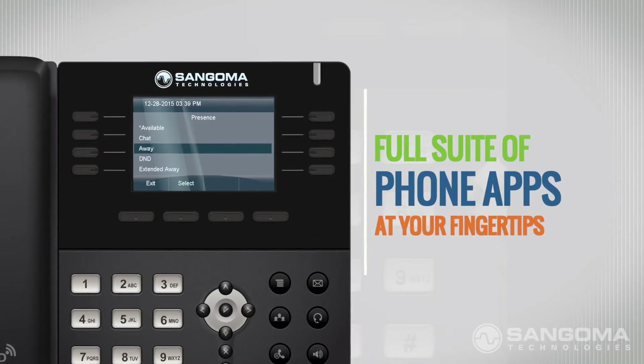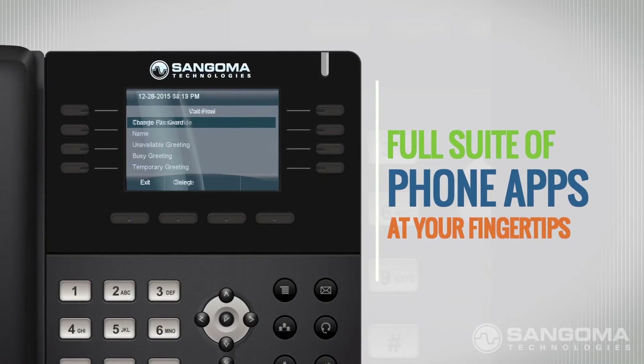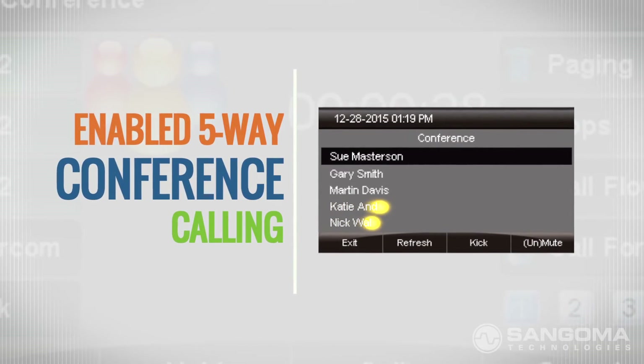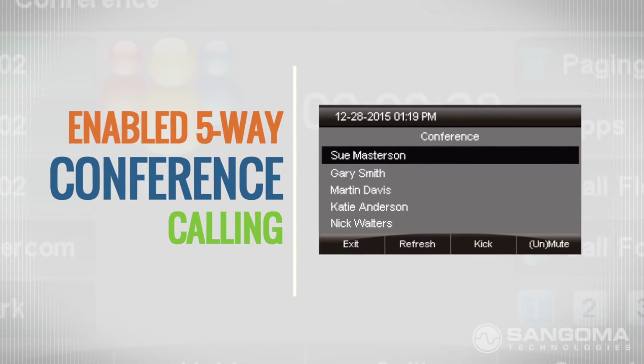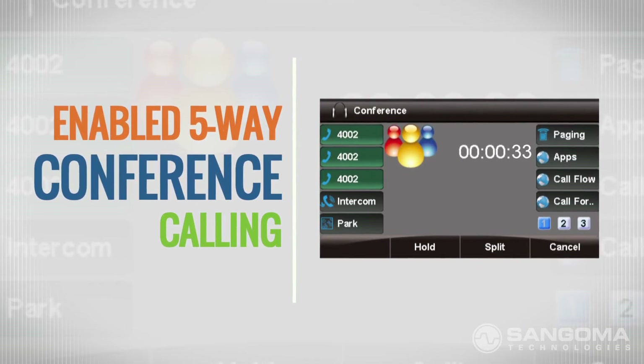Need to set your presence or follow me? Do so easily with a full suite of FreePBX phone apps right at your fingertips. And forget about 3-way conference calls — Sangoma phones enable 5-way conference calling, ensuring excellent communication and collaboration for you and your entire team.